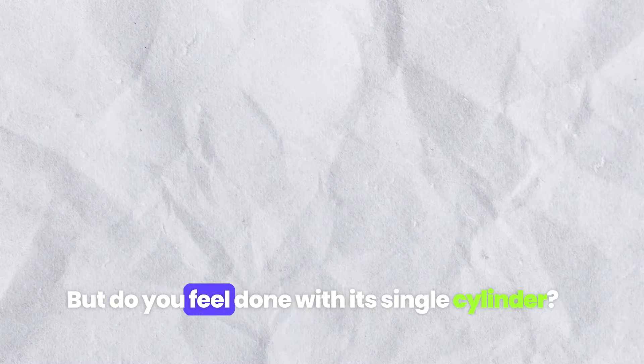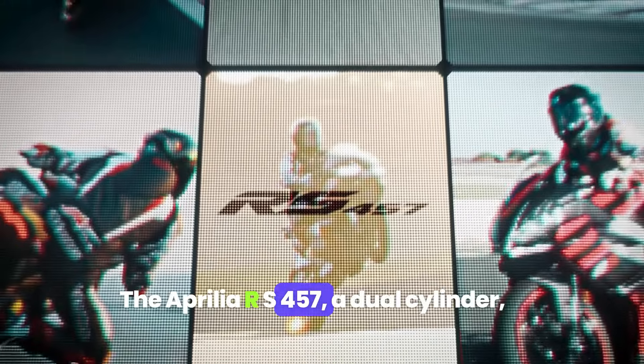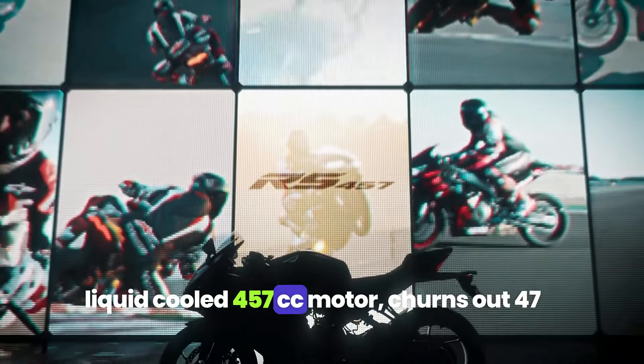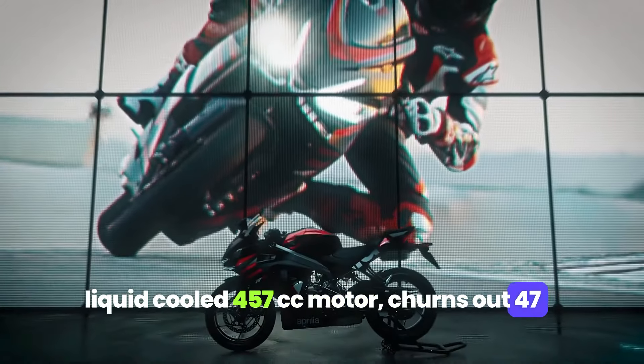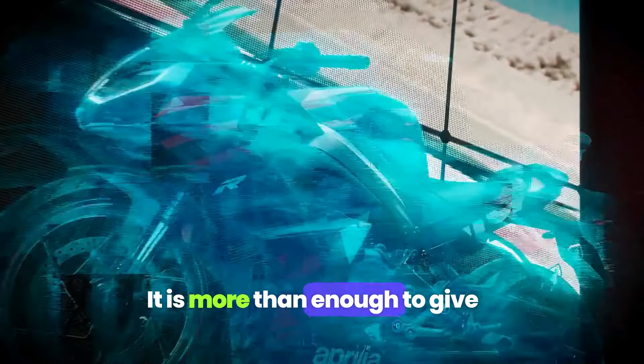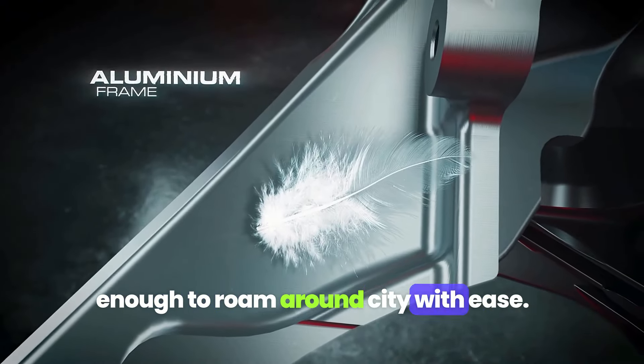But do you feel done with its single cylinder? Then here is your answer — the Aprilia RS457, a dual-cylinder liquid-cooled 457cc motor that churns out 47 bhp and 43.5 newton-meters of torque. It is more than enough to give the adrenaline rush on track and tractable enough to roam around the city with ease.